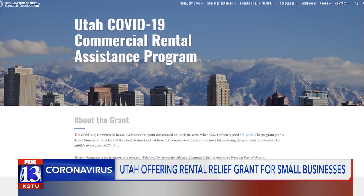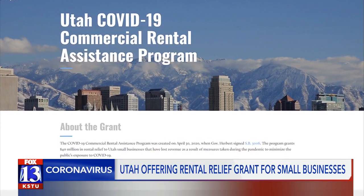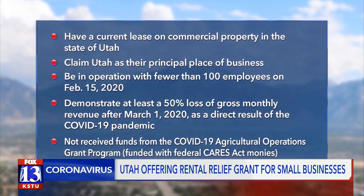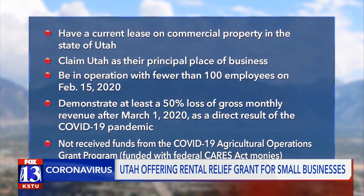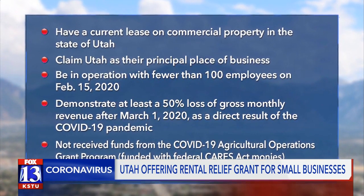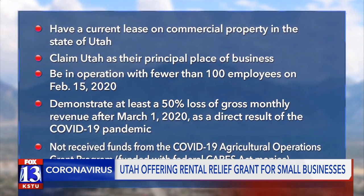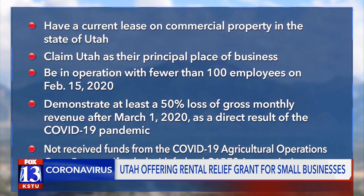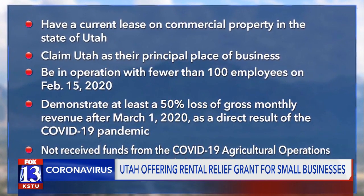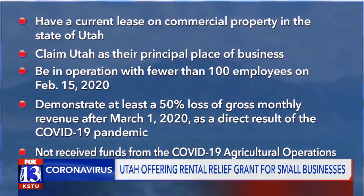Drew's wife applied for the Commercial Rental Assistance Program. Those eligible for the program have to have a current lease on commercial property, claim Utah as their principal place of business, have less than 100 employees as of February this year, and show at least 50% loss of gross monthly income after March 1st because of the pandemic. They also must not have received funds from another grant program.